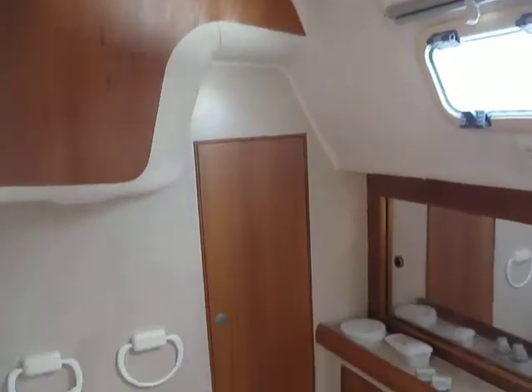Let's just have another look. It's pretty big, isn't it? Very nice. Engine under there. Can't start the engine today because she's out of the water.